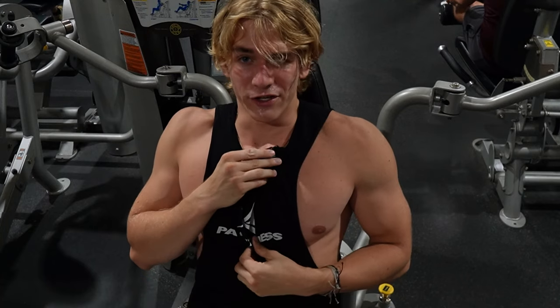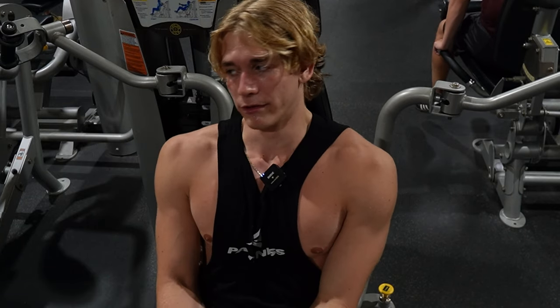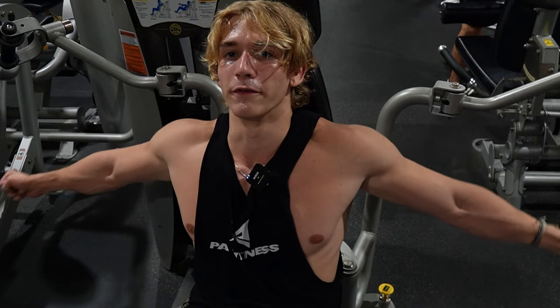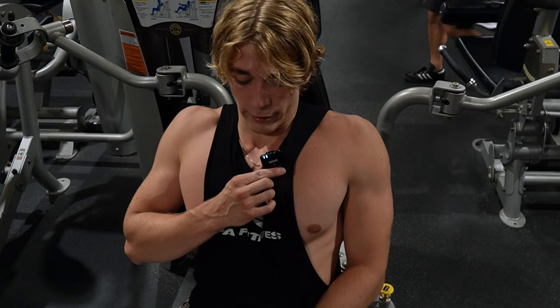Finishing out our workout with three sets to failure on the pec deck. The normal one is still broken so we have to use this weird pec fly machine. Always push to failure on these — get the full stretch, always do partials and hold at the end for maximum gains. I always do this on chest day. Very important.